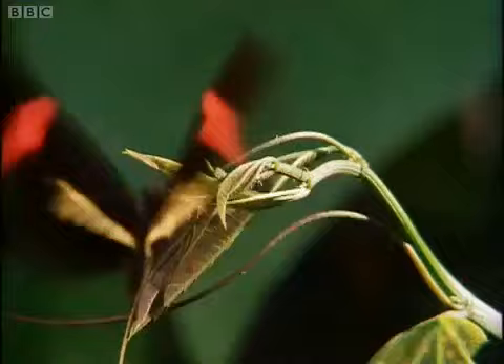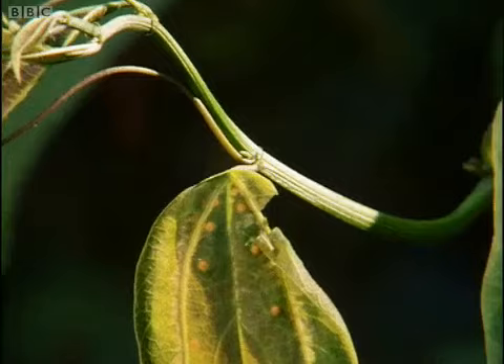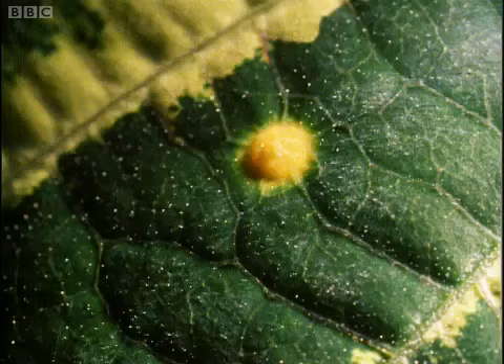Because her young need so much food, a female heliconius won't lay on a passion flower if there are eggs already there, and before she starts she makes a careful survey. This female has decided not to lay here. Hardly surprising — the leaves are already covered with eggs, except that they are not eggs.